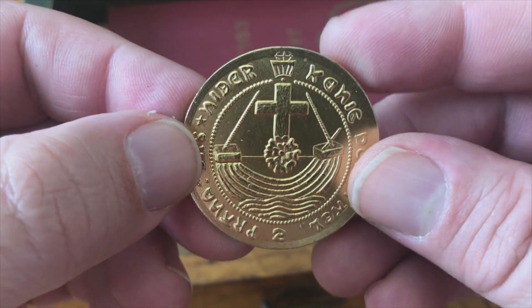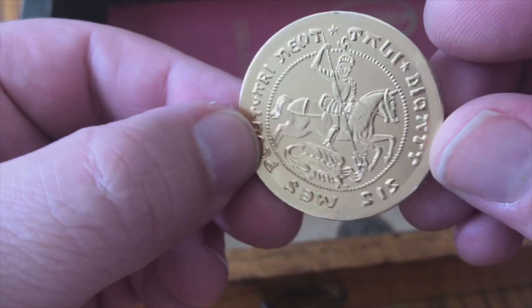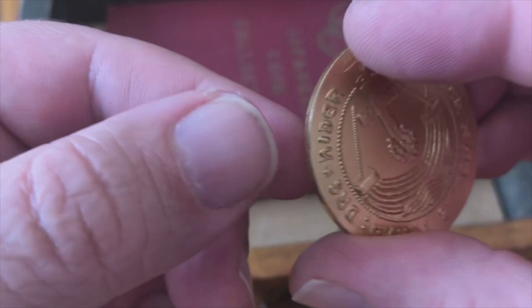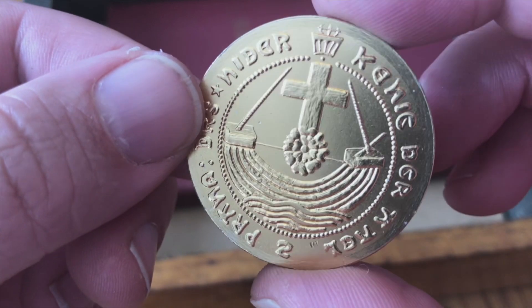Here's another coin — it's very thin and very light, almost like a token. Pretty neat.